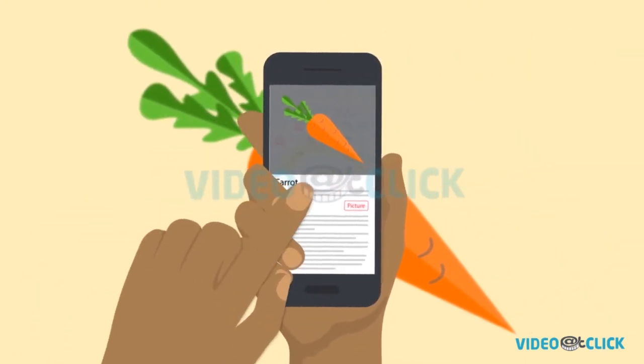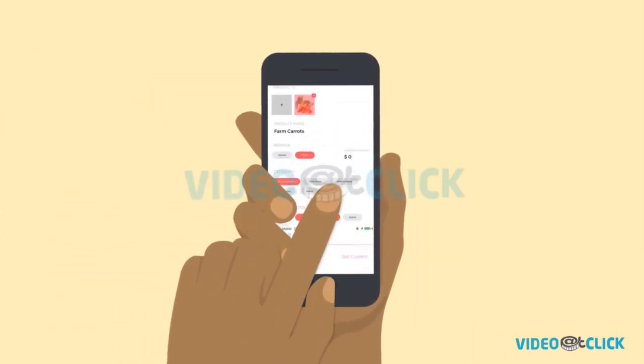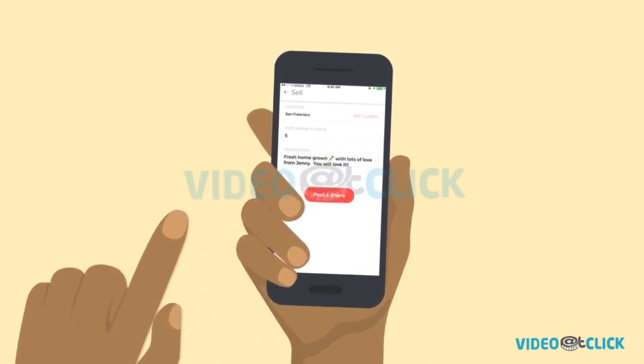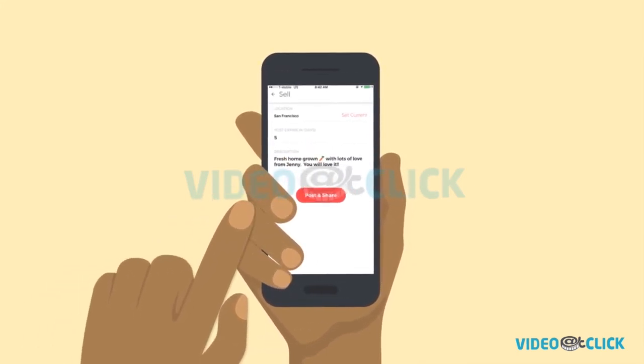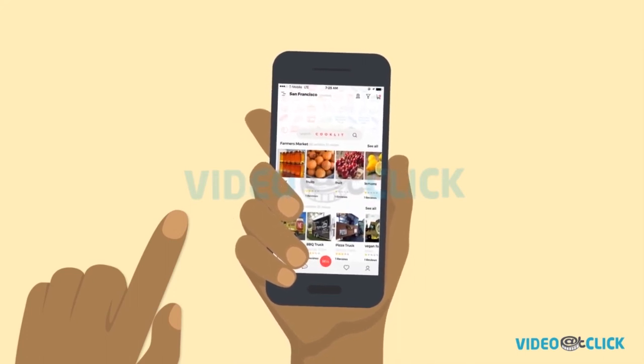Add a picture of your product, pick a category that relates to your product — farmers market — write an awesome description to stand out, set the price and press post. Voila! Your store is ready to sell.